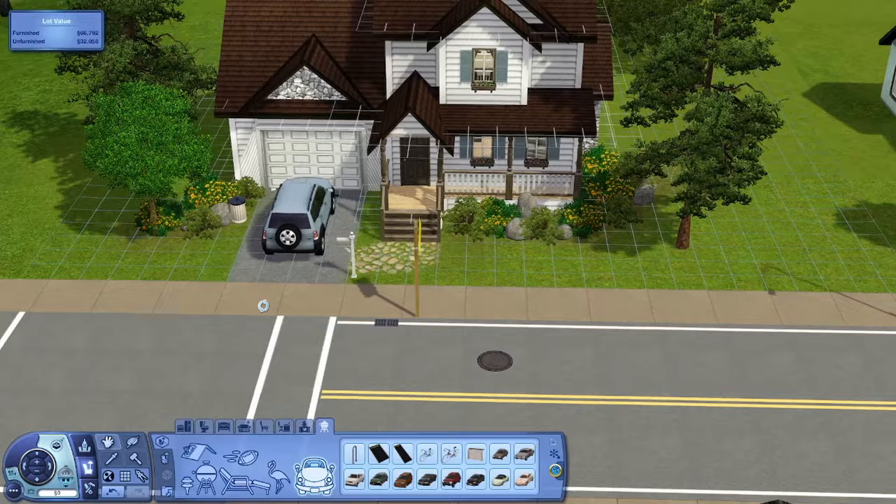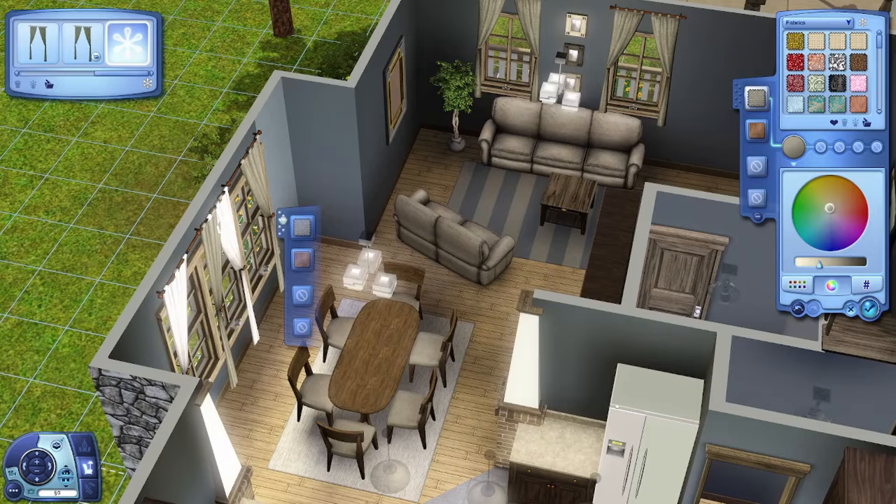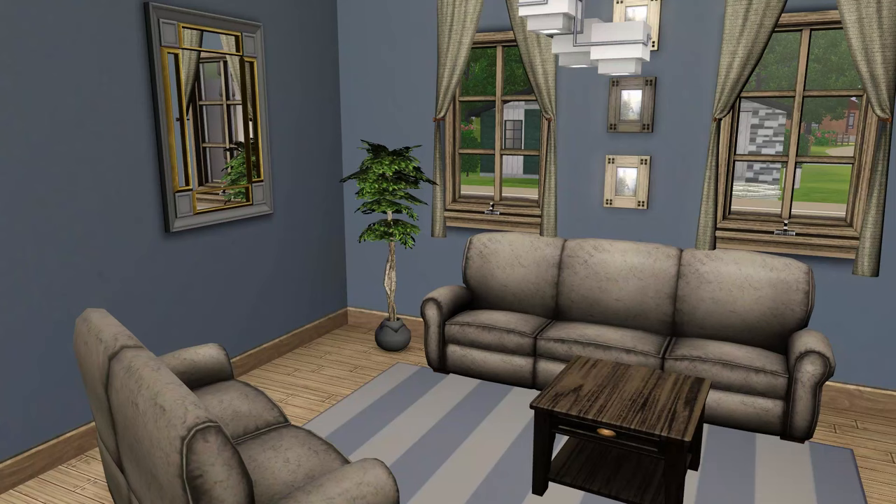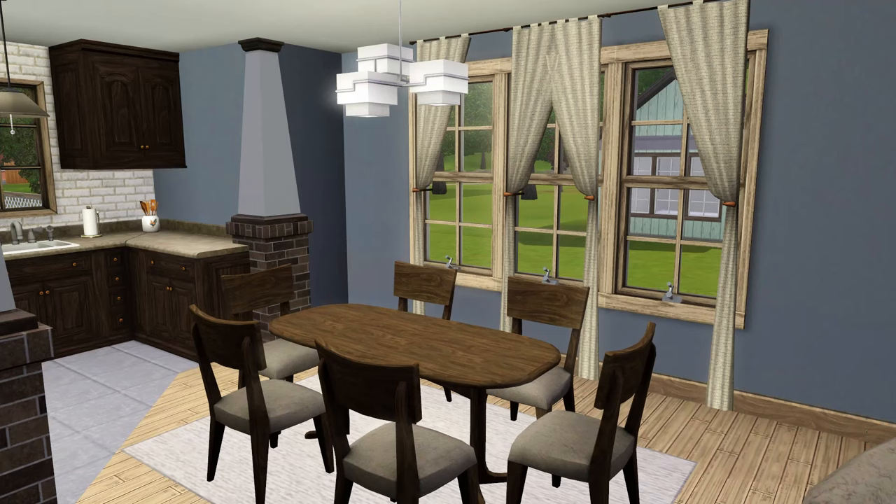Thank you for watching the speed build! Follow my socials down below and download this house. Thank you for watching this part of Renovating Sunset Valley. Enjoy the screenshots and I will see you all in next week's video. Have a good rest of your day, whatever you're up to — goodbye!